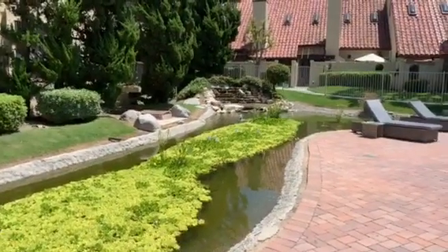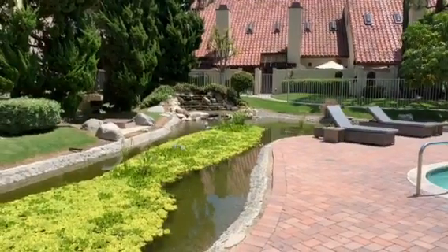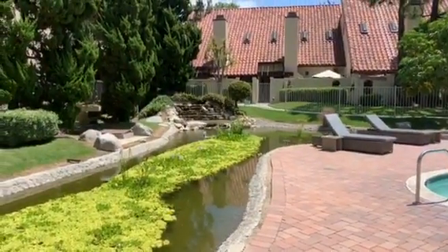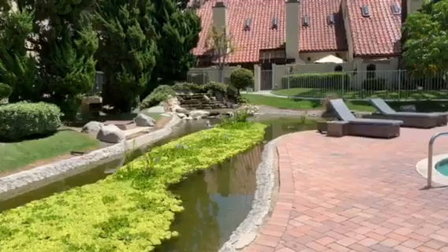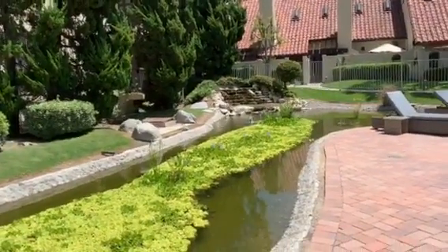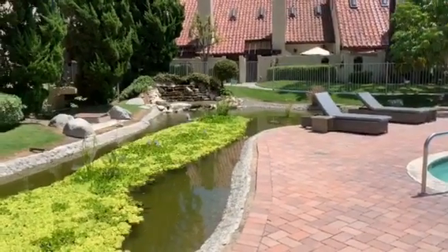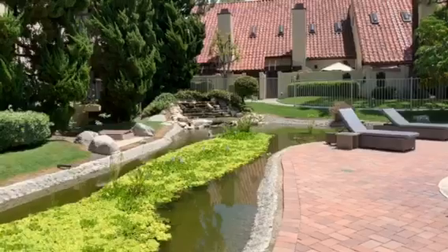The water hyacinth is blooming nicely. We added lots of extra beneficial bacteria and hit it with some algae fix — everything's looking real good in the eco pond. We also balanced the two chemical ponds and cleaned those out, and cleared the waterfalls. Everything's looking good.